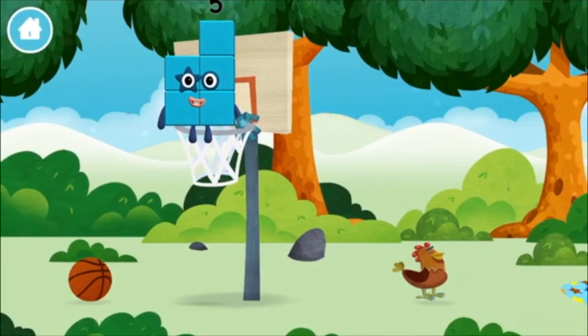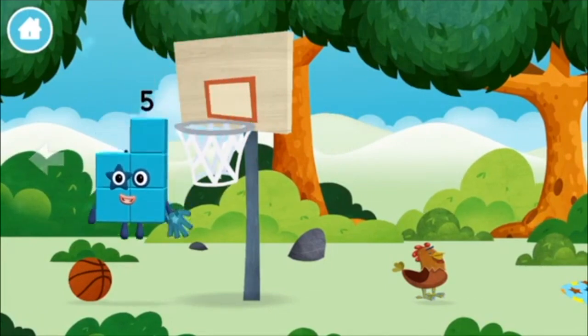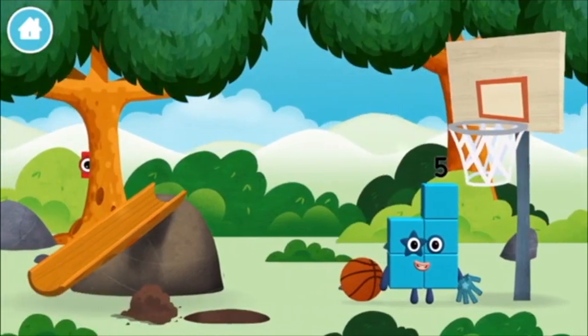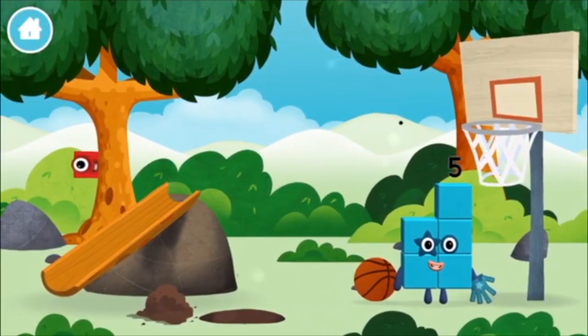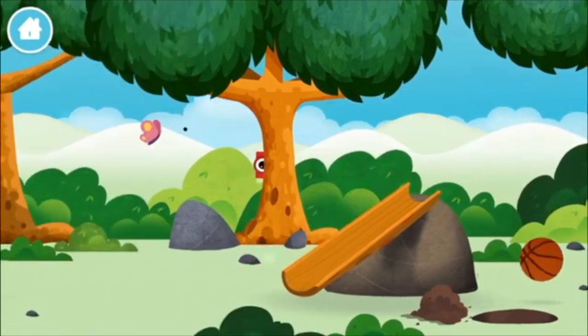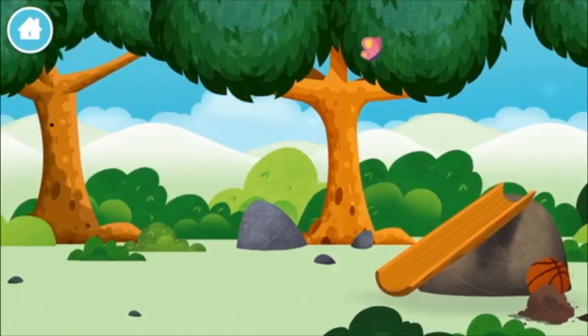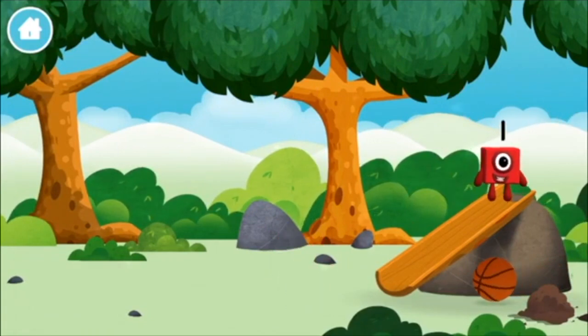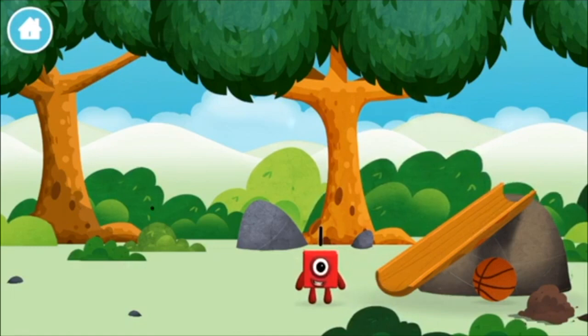I love stars! I am 1, 2... A basketball net! A basketball! Which number block did you find? 1 — 1 block!